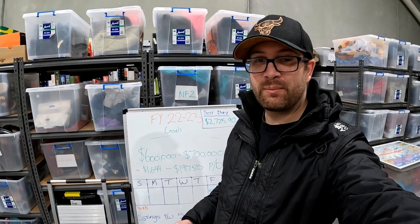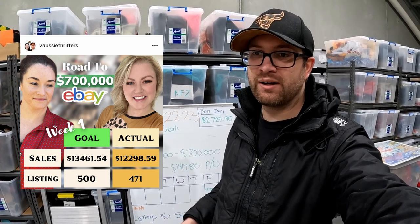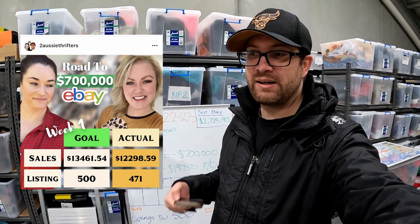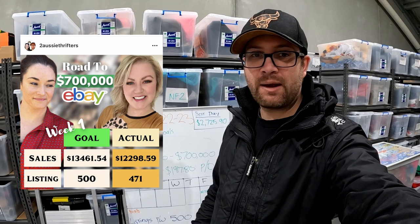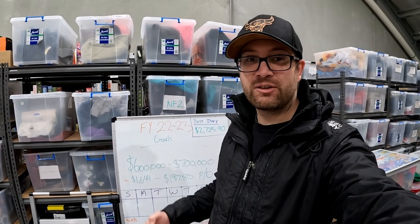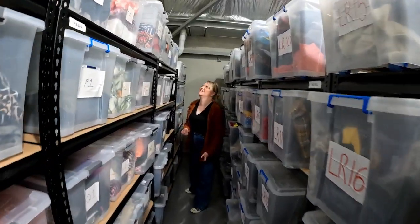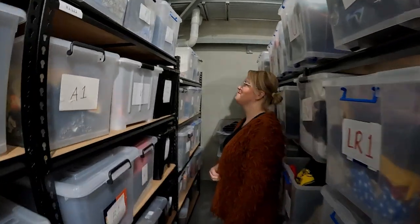Goal update: we want to be listing around 500 items per week. In our first week we hit 471 — going from around 200 listings a week up to 471 very quickly, so we're happy with that. Between the three of us — Car, Daniel, and the presenter — we sold $12,298 worth of goods against a goal of $13,461, which puts us around 90% of target. A great first week with things continuing to improve.